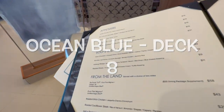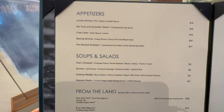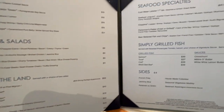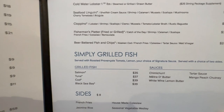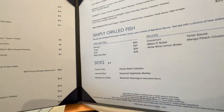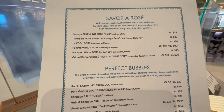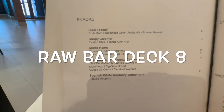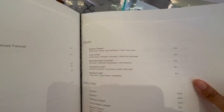Here is the menu for Ocean Blue. Everything is à la carte — soup, salad, from the land entrées. Feel free to pause the video for a closer look. Seafood specialties include simply grilled fish. For the Raw Bar, they have snacks including a crab toast that looks delicious — I might have to come back for that. There's also crudo and shellfish options.